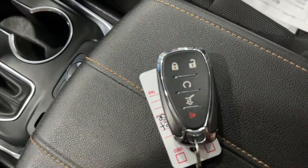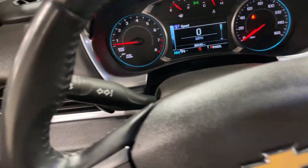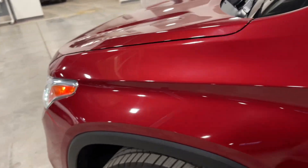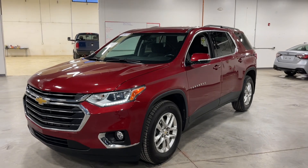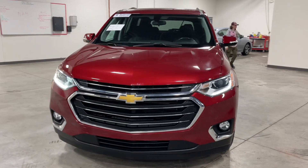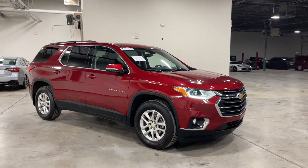Taking a look at the key: you have remote start, remote trunk opening, lock, unlock, and panic. This vehicle is sold as-is, meaning no warranty is issued by the dealership. Let's take a gander at the outside once again — look at this beautiful red. There you go, this is your 2019 Chevrolet Traverse 1LT, available for sale here at TJ Chapman Auto.